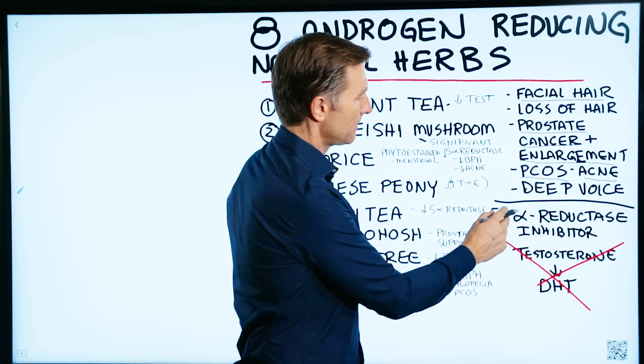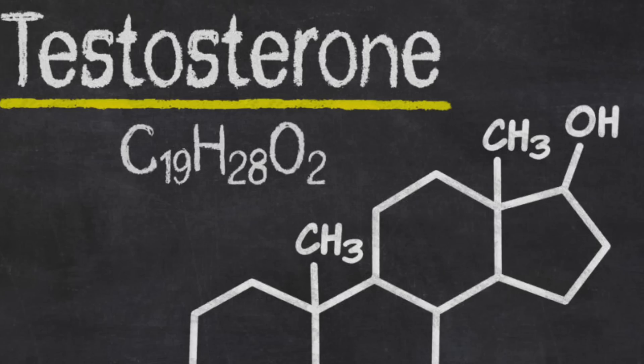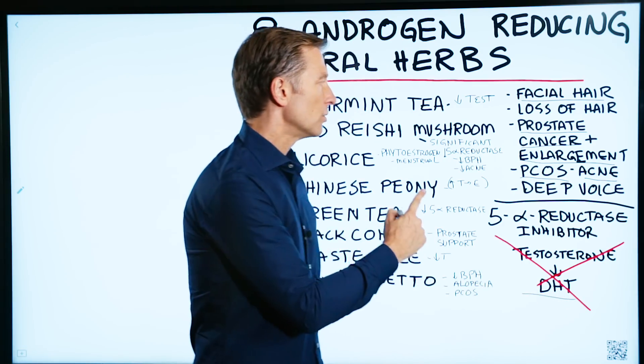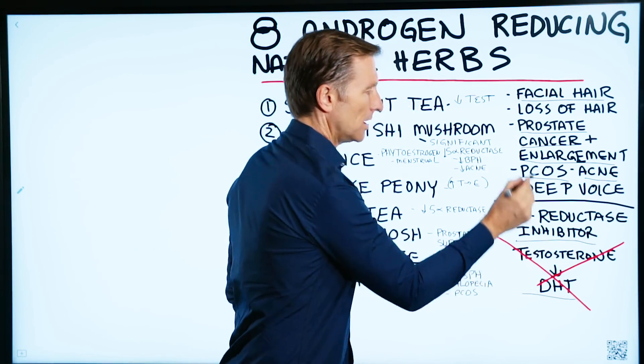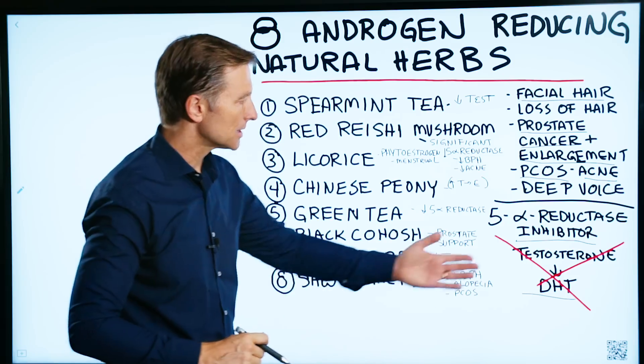There's an enzyme called 5-alpha reductase that increases the conversion of testosterone to DHT. A lot of these natural herbs are inhibitors of this enzyme, so they block this process.